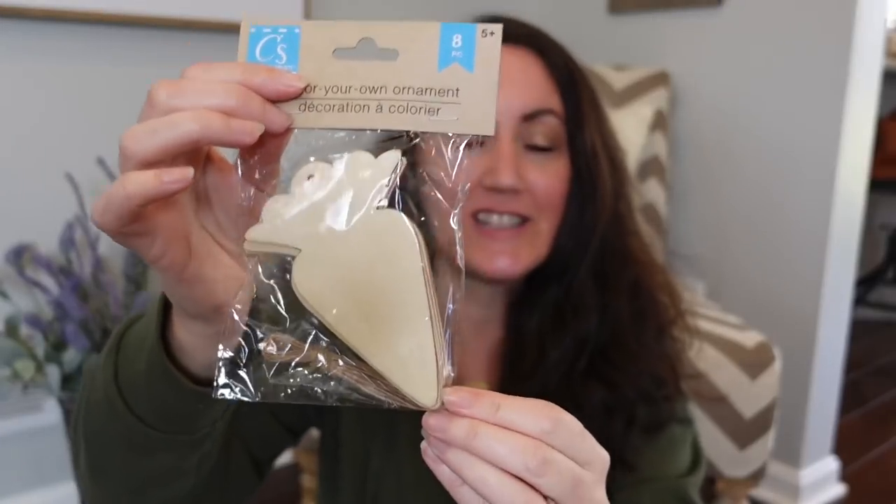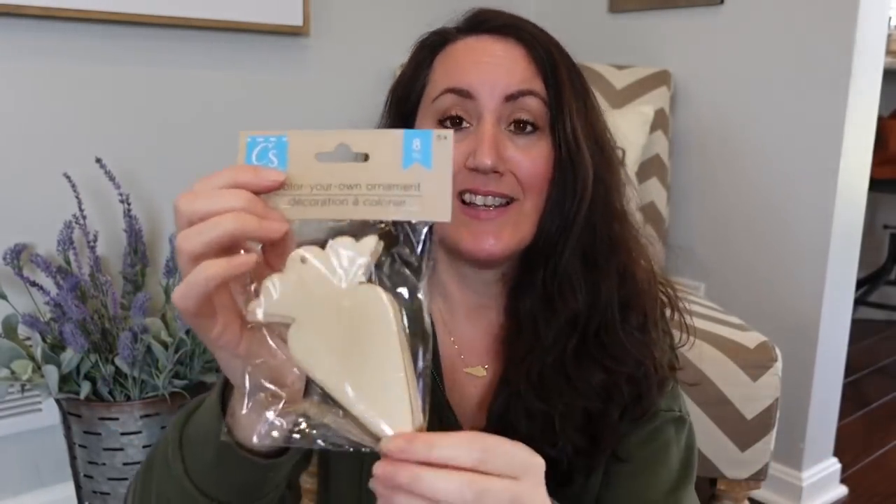I was able to find the carrot ornaments. I love these so much because you can paint them, stain them, Mod Podge them — you can do whatever you want to these little wooden carrot ornaments. You get eight of them. Once again, this kind of goes with the whole carrot theme I'm going for this year.